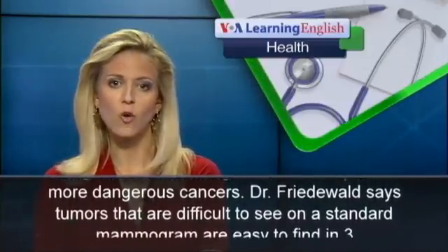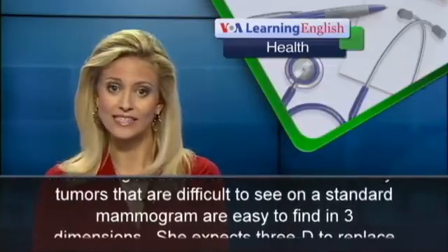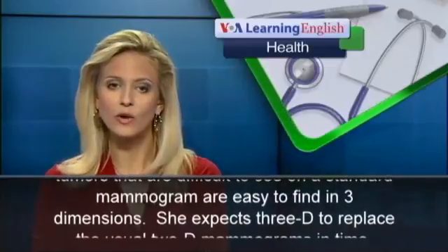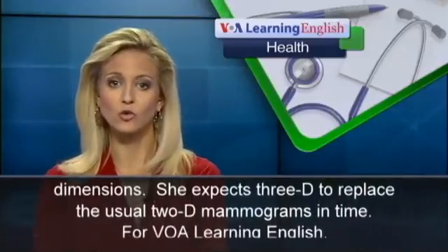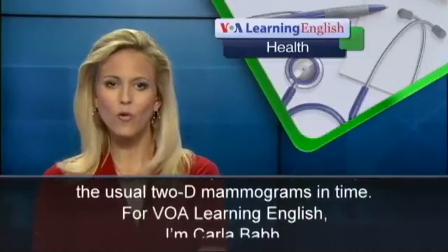Dr. Friedewald says tumors that are difficult to see on a standard mammogram are easy to find in three dimensions. She expects 3D to replace the usual 2D mammograms in time. For VOA Learning English, I'm Carla Babb.